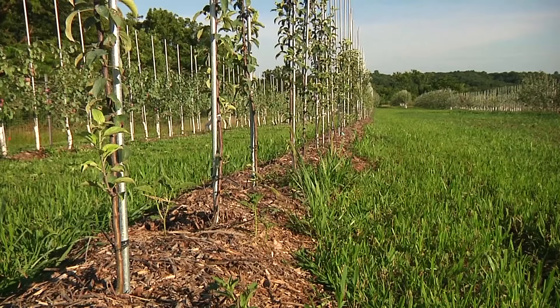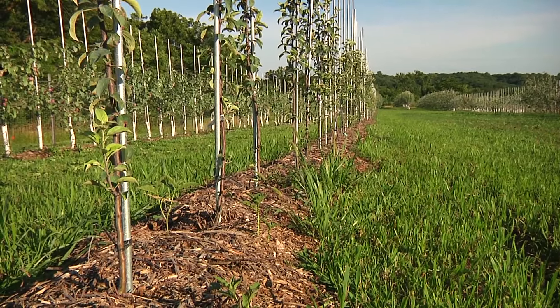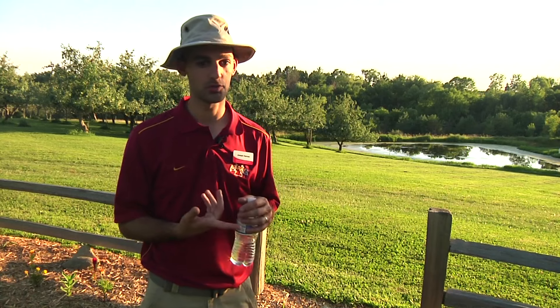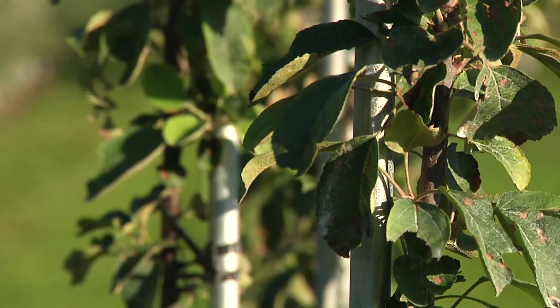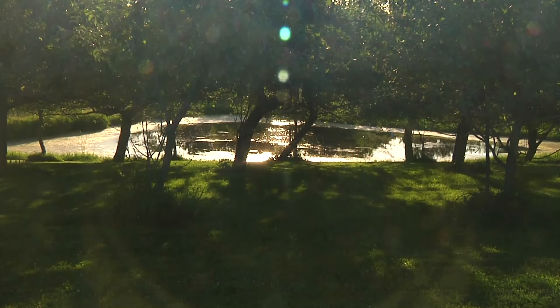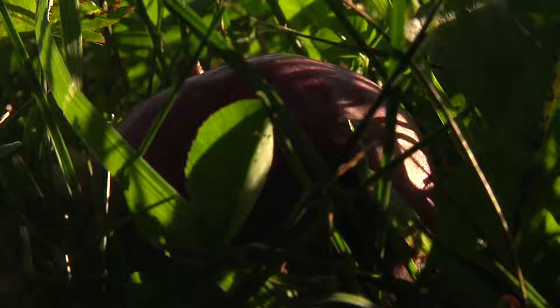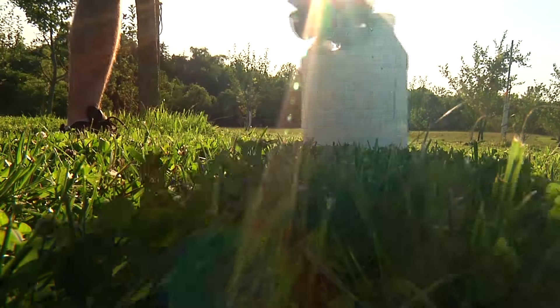Hannon says there are other advantages to the high-density orchard system. By going into that high-density system, it allows you to get in and do hand thinning. In the conventional settings, we can go in and spray it and the fruits will drop off. But in an organic orchard, you can't do any hand spraying.